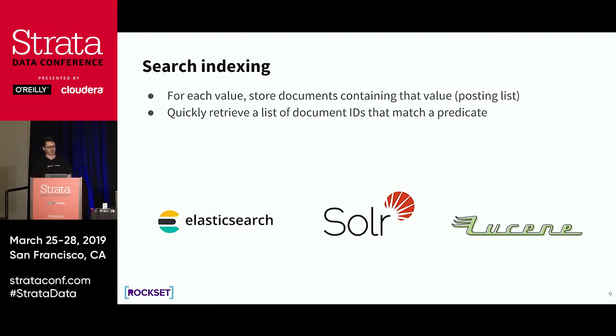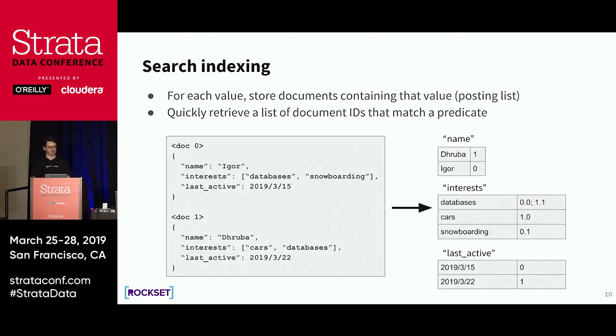On the other side we have search indexing, used by Elasticsearch and Solr — both backed by Lucene — where for each value we store a list of documents that contain that value. We call this a posting list. Going back to our two documents, in a search index we flip the ordering: instead of mapping document ID to column value, we map column value to document IDs. For example, the search index stores a list of documents where 'databases' appears — document 0 index 0, and document 1 index 1.